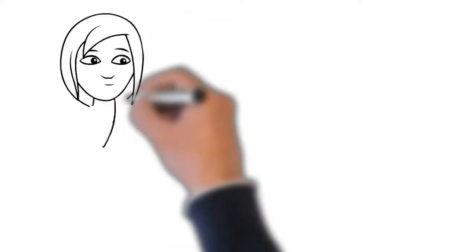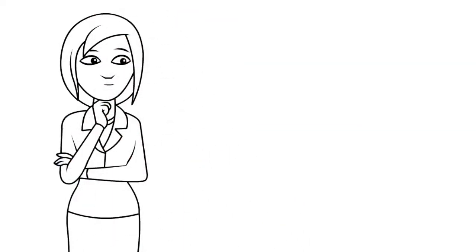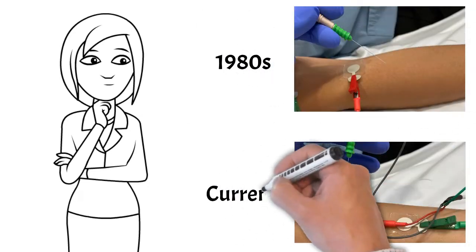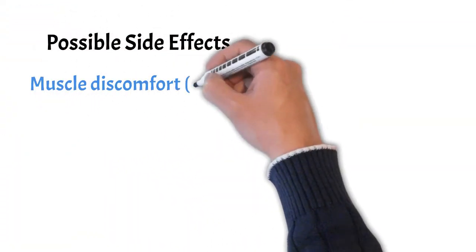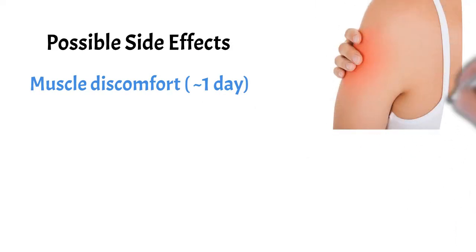Some people may be apprehensive about this testing as they do not like the idea of having a needle in their muscles. However, doctors have been using this technique to study the nervous system for decades, and it is very safe. The most common side effect of the needle EMG is muscle discomfort which can last about a day or so, similar to the aching after getting a vaccination like the flu shot. This almost always settles on its own.